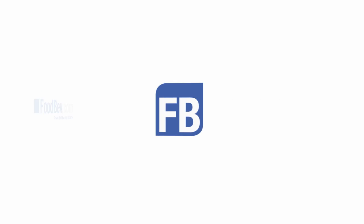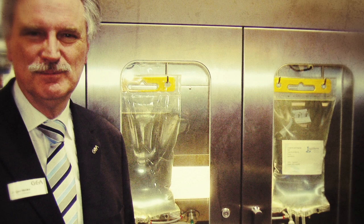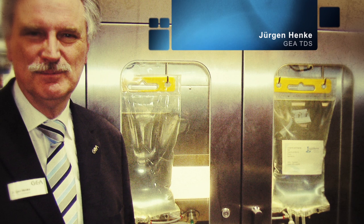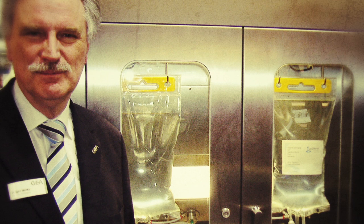Hello, this is Claire Rowan, Managing Editor of Food & Beverage International. Here at Enuga Foodtech with Mr. Jürgen Henke, who is Marketing Manager of GATDS, which has just introduced some very exciting technology.